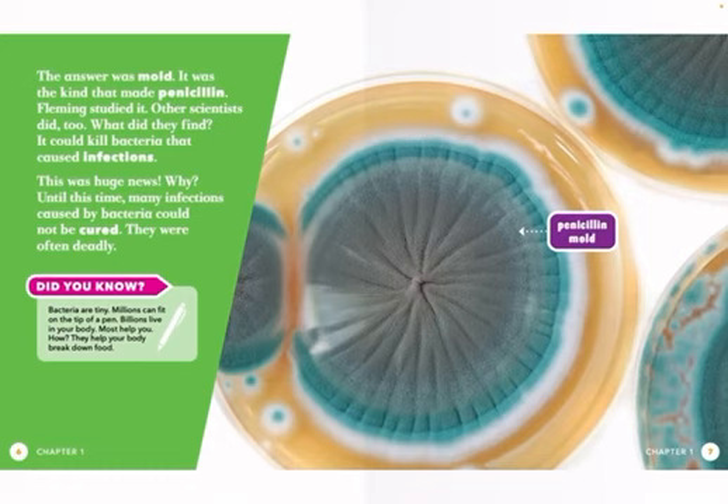The answer was mold. It was the kind that made penicillin. Fleming studied it. Other scientists did too. What did they find? It could kill bacteria that caused infections.